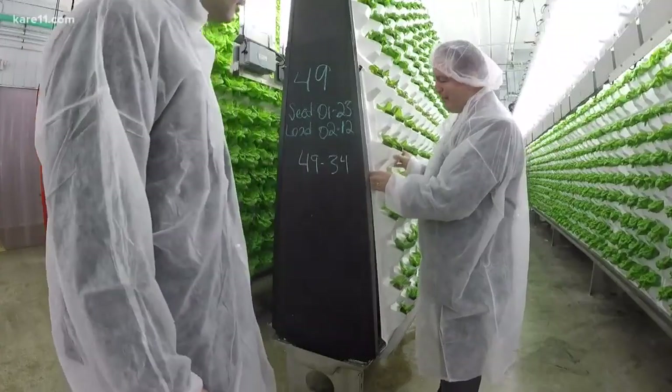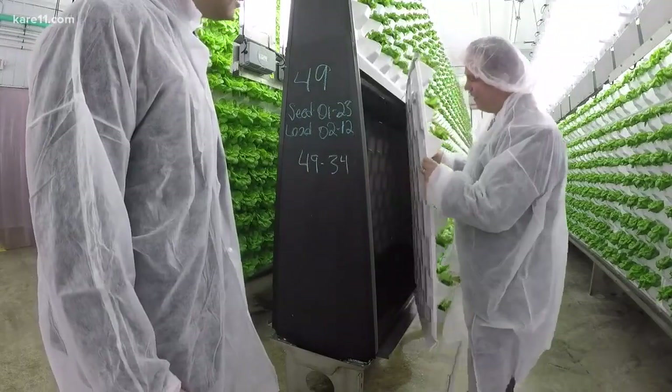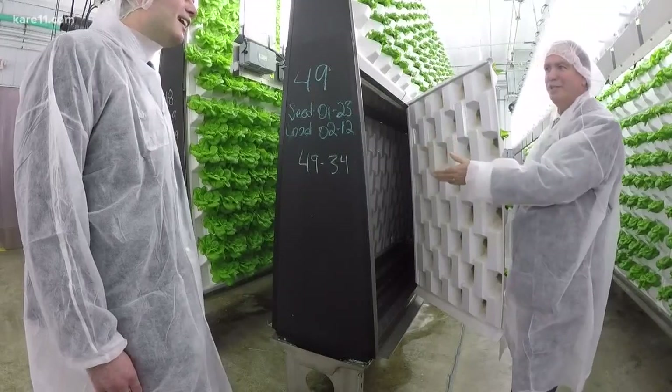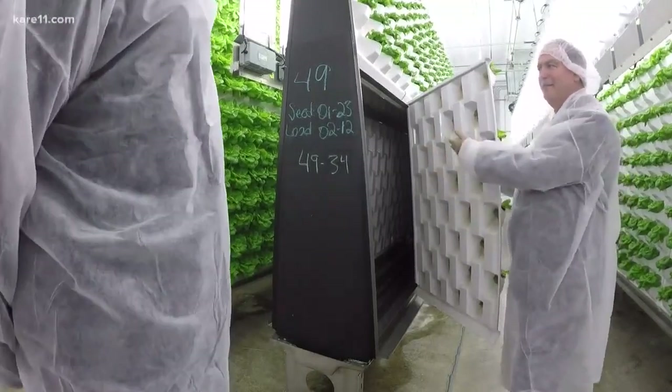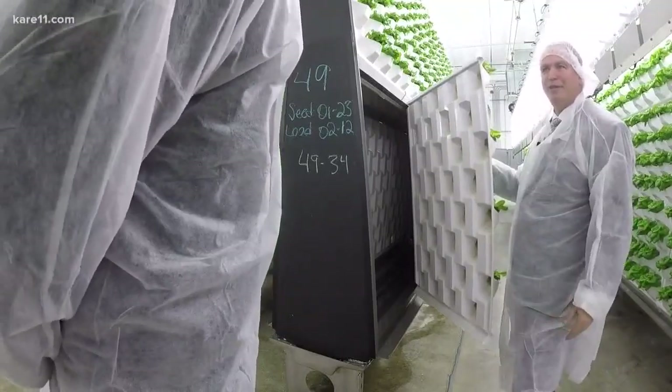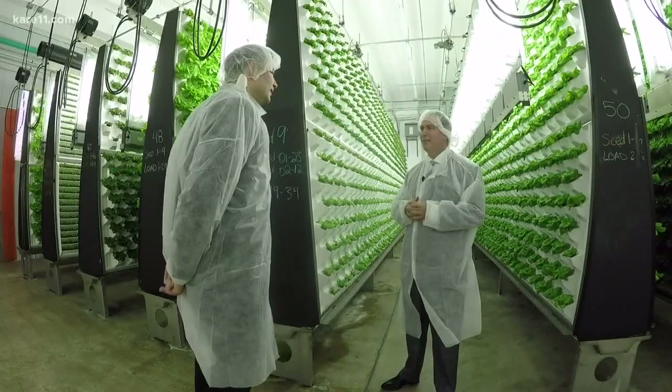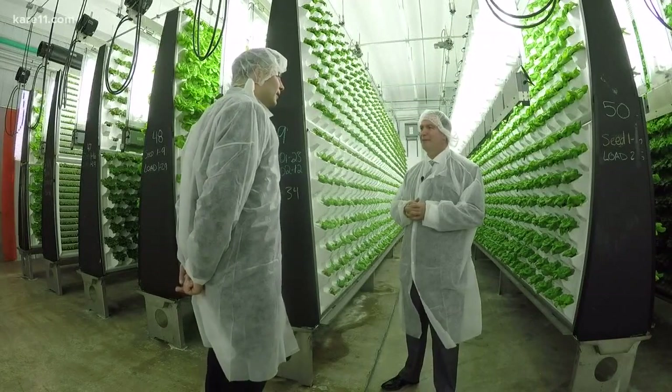This is what I mean by the plants growing in the air. You can see the roots growing back there, and behind here we have our irrigation system that provides the mist to the roots — all the nutrients and everything they need. You must save a ton of water. Yeah — 95% less water than traditional farming.